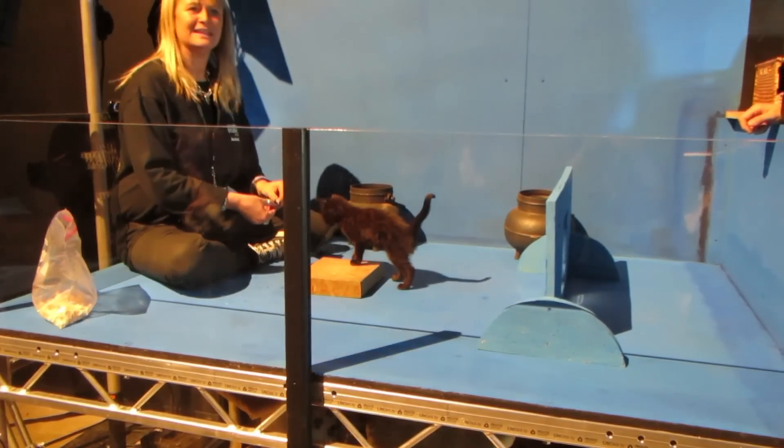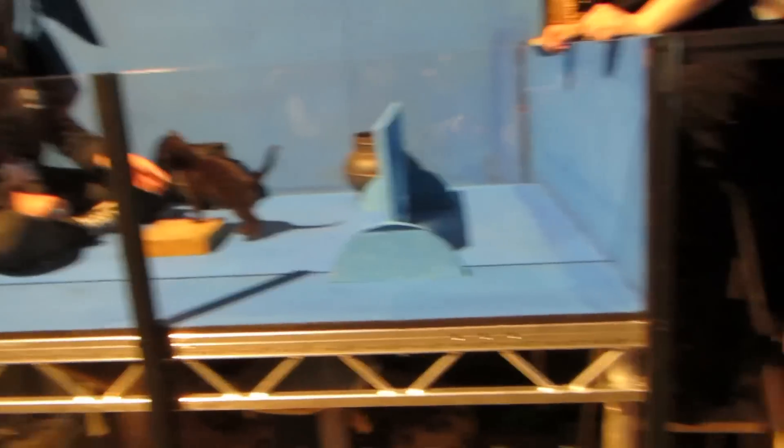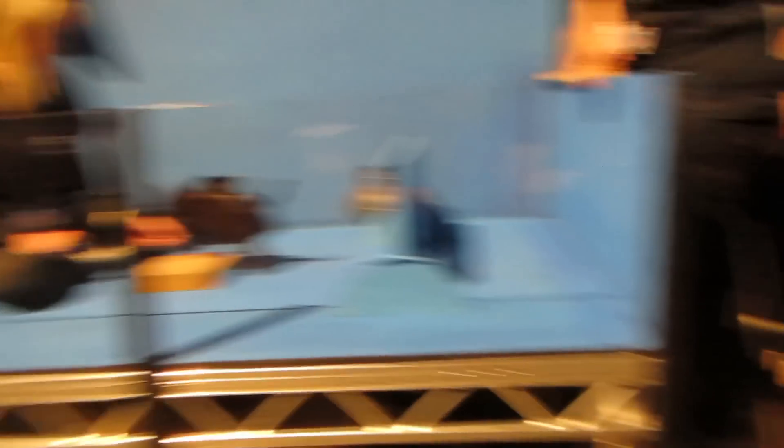A bit sleepy. He's waking up. Take a bit of a walk. Oh look, the other one's woken up now as well. They all want in. Hello.